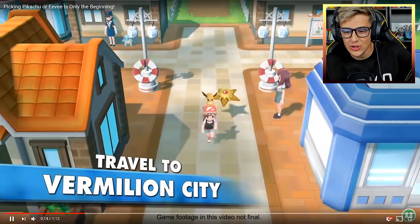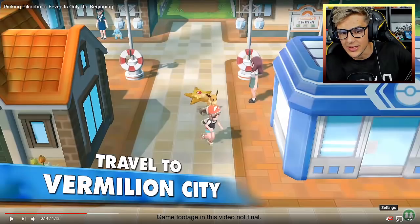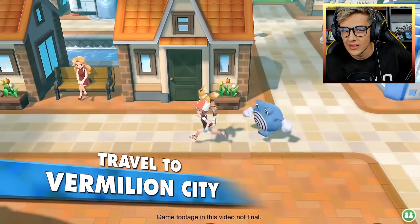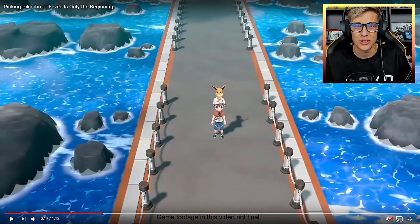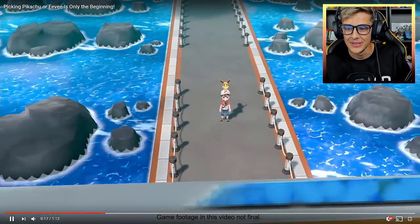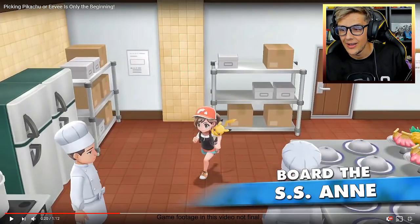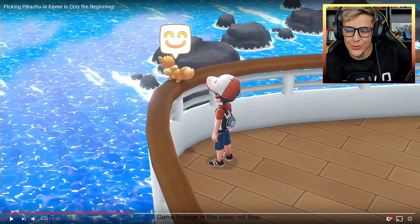Look at Vermillion though, it looks so good. Let me put these up — it's 1080p! Look at this. Yeah, it's gonna be so great that all the Pokemon can follow you in this game — that's gonna be absolutely unreal. And look at the SS Anne, it's actually all in 3D. This game is so cute.